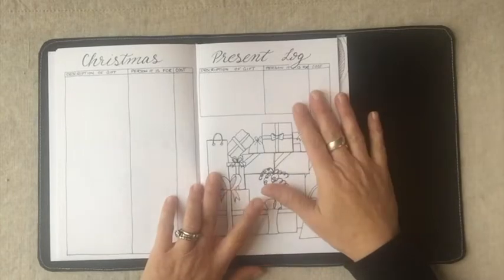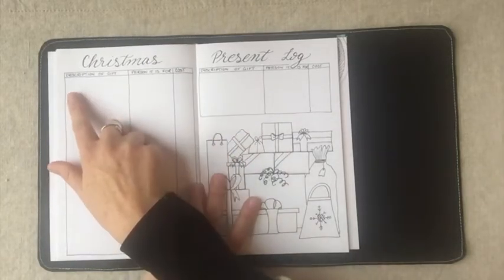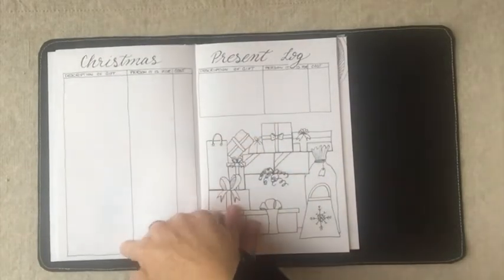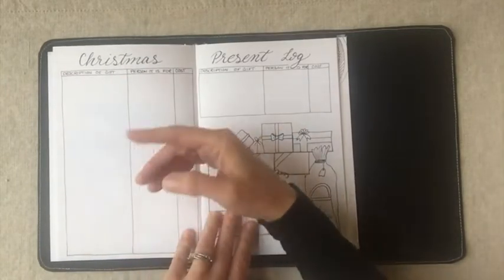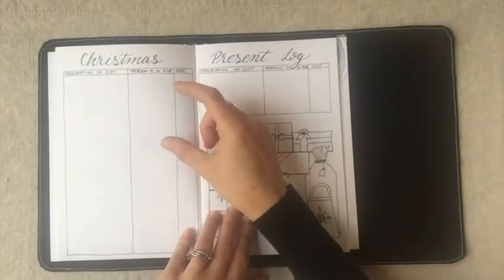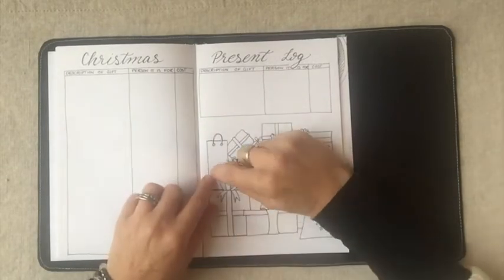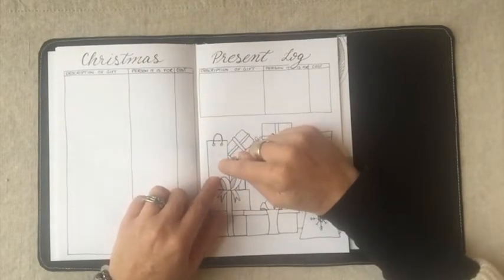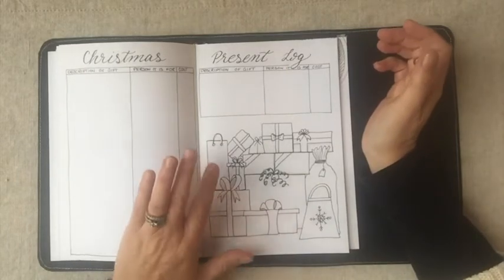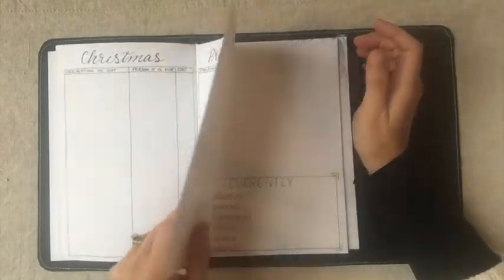By request, people asked that the surprise spread be a Christmas present log in November. This is what I normally use for my present log. You put a description of the gift on one side, then who it's for and how much it costs — you can color code it or use one color. For example, for my daughter I'd add up all her gifts, put her name on one of the present icons, and write the total spent on her, plus an overall Christmas total at the bottom.